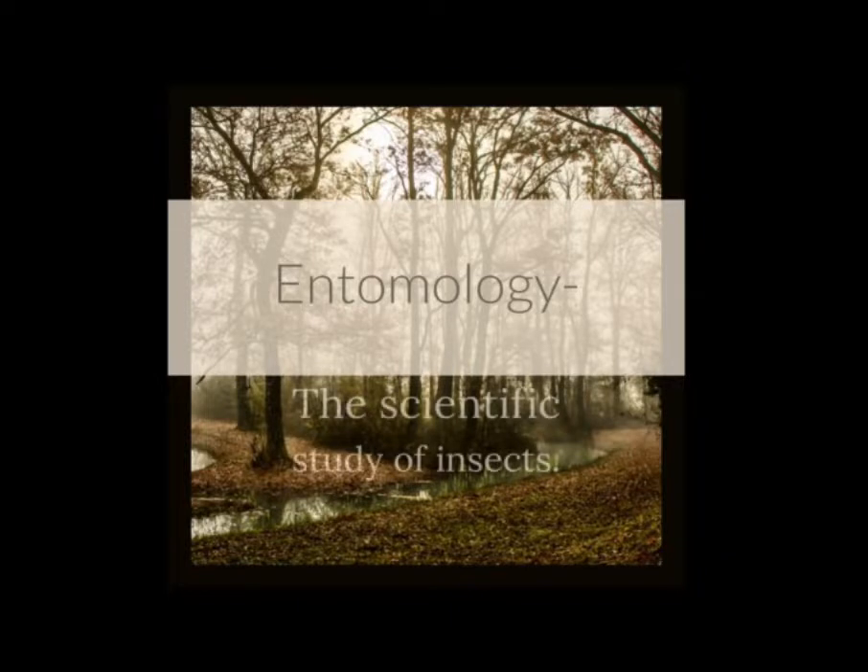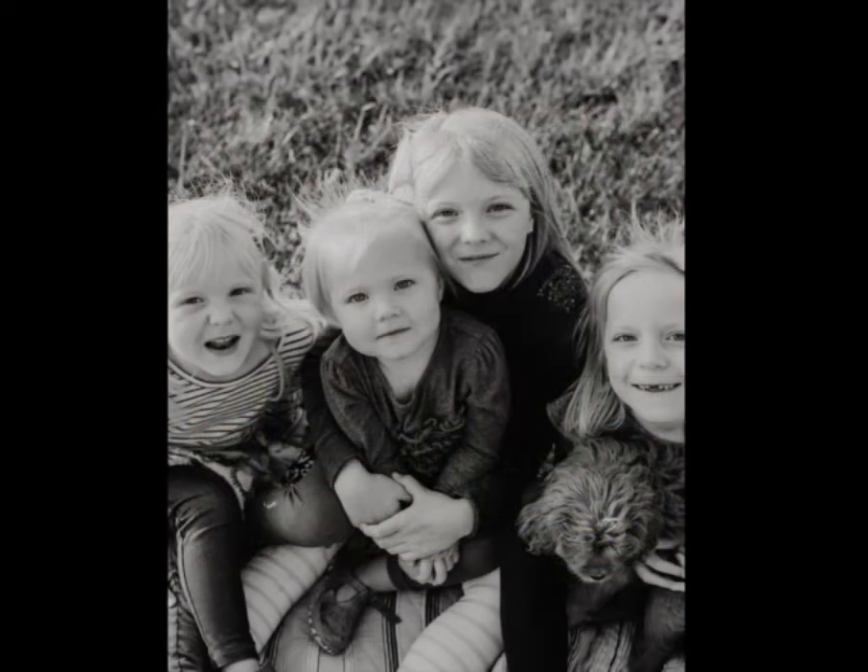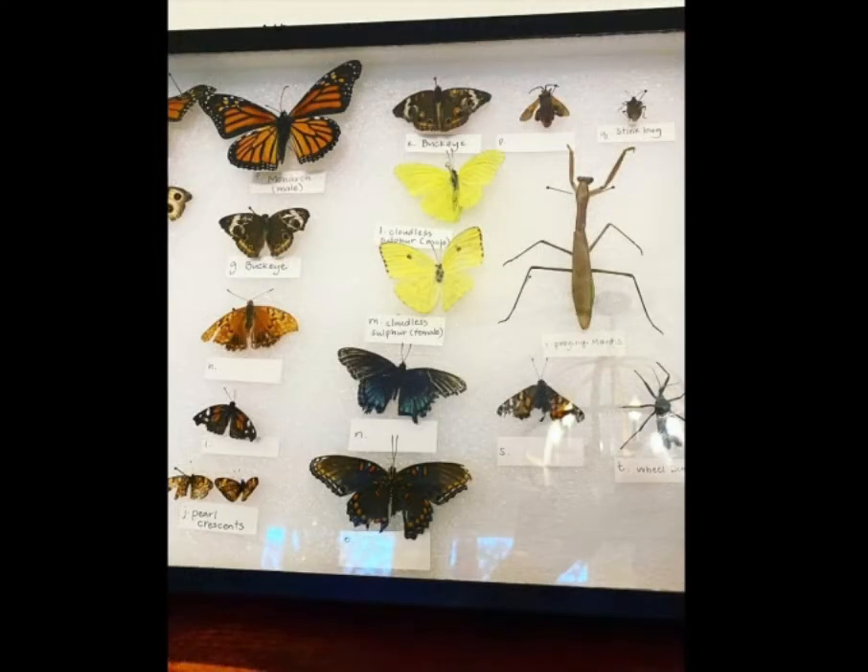Entomology is the scientific study of insects. My girls right now are eight and under, so as far as the depth of study, for us it's looked a lot more like incorporating and just having eyes turned towards insects throughout our days. This is a collection we put together in 2020 — all of these bugs were found either in our backyard or out on a nature walk at a park or a friend's house.